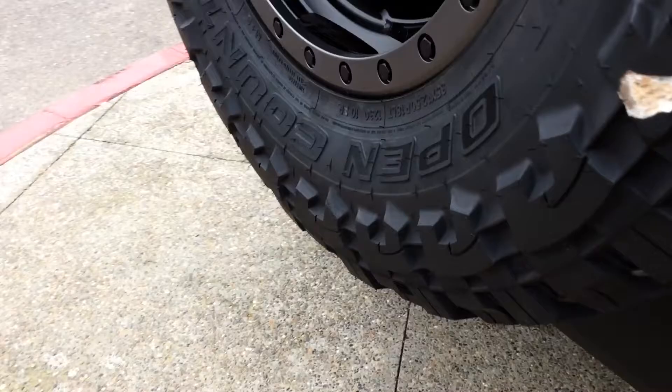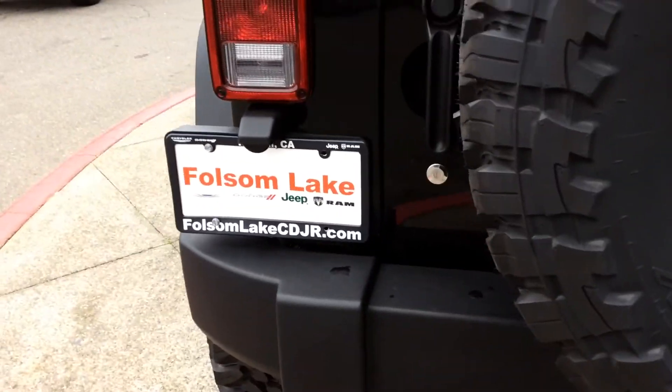Here at Folsom Lake Chrysler Dodge Jeep Ram, home of the Car Dock. Give us a call at 916-850-1444.